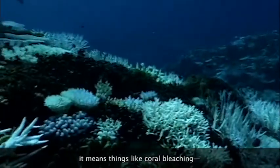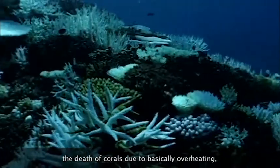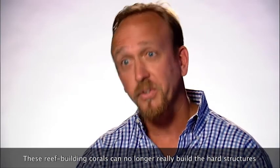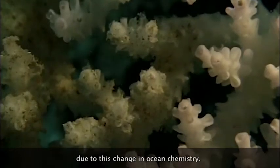It means things like coral bleaching — the death of corals due to basically overheating. And then this notion of ocean acidification, where reef-building corals can no longer really build the hard structures due to this change in ocean chemistry.